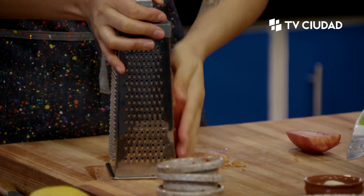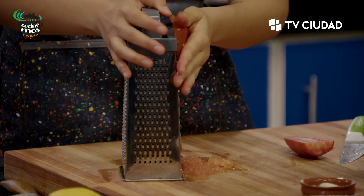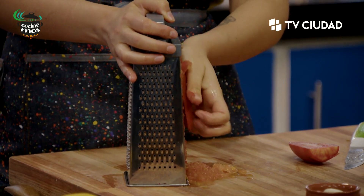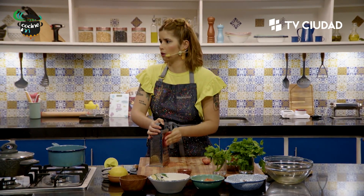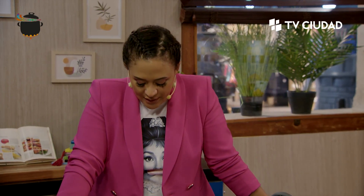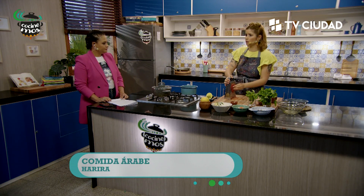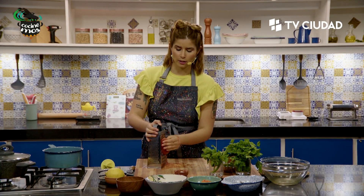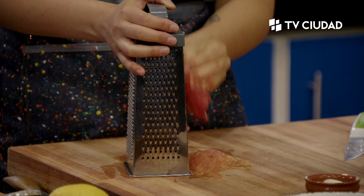Disculpen si hago una pronunciación mala, obviamente no manejo ese idioma. Acá voy a estar calentando el caldo y lo que voy a empezar a hacer es un sofrito con la cebolla y el tomate rallado, después vamos a agregar el caldo, la papa y por último la lenteja cocida, porque si la agrego muy al principio se nos va a hacer un puré. Esta receta tiene una razón de ser que tiene que ver con lo religioso, con el Ramadán.